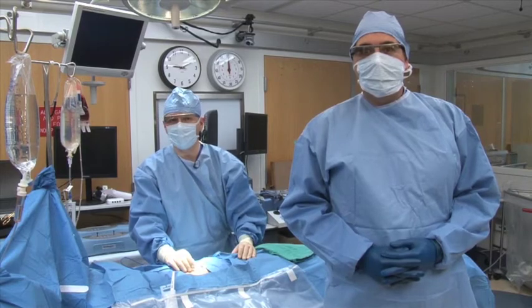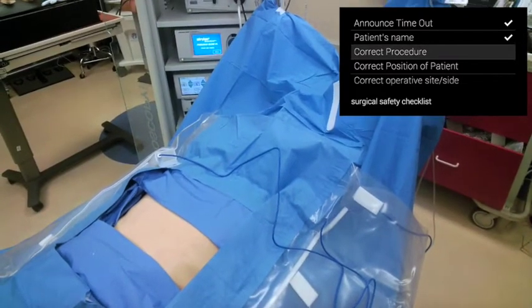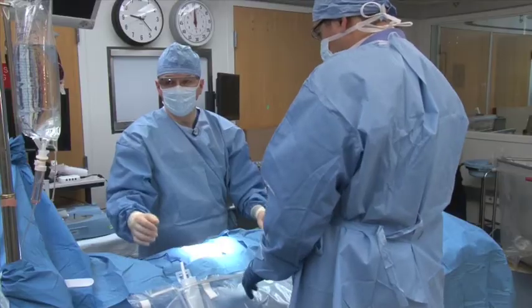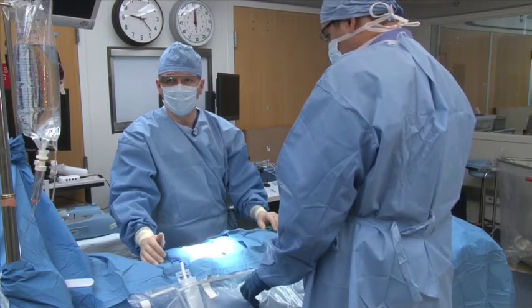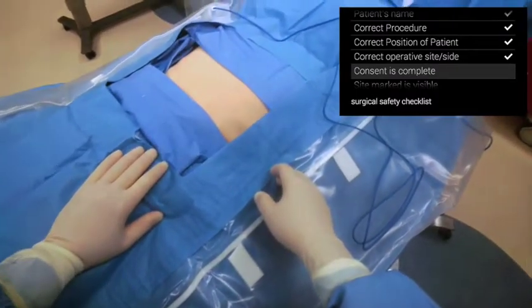We're going to go ahead and do a timeout. Check. This patient's name is John Doe. Check. We're going to be doing a laparoscopic cholecystectomy. Check. The patient is in a supine position. Check. This is the correct operative side. Check. Consent is signed and present in the operating room. It has been signed by the patient and by myself. Check.